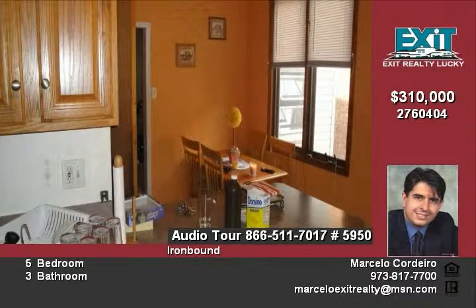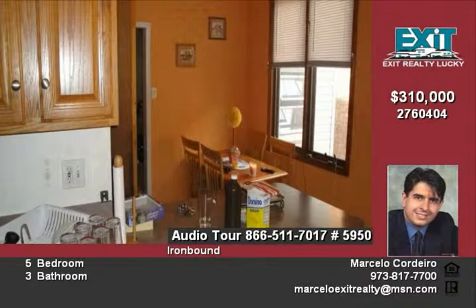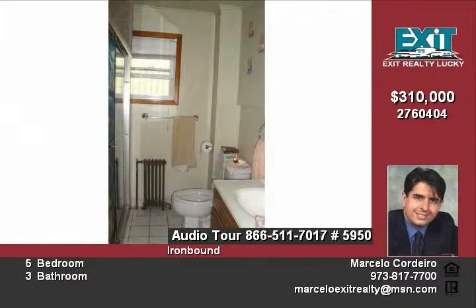Has five bedrooms, three bathrooms, casual living room with hardwood floors, eat-in kitchen with walk-in pantry for canned goods, breakfast area, open walk-out basement.